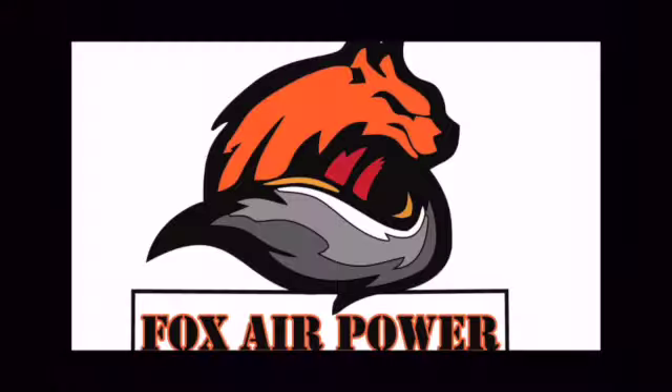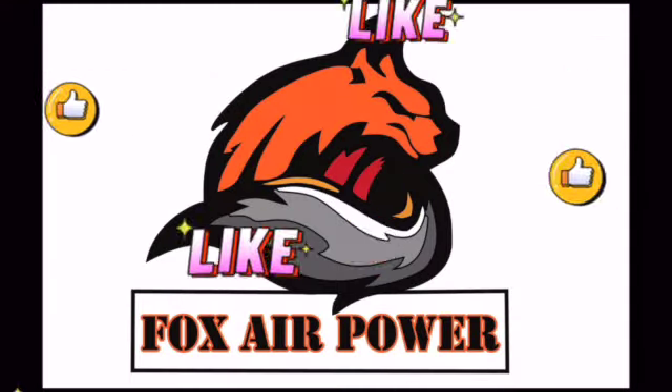Alright, this is Terry with Central Valley Airgunners and FoxAirPower.com. I want to thank everybody for being here and thank you for watching, and I will see you next time.